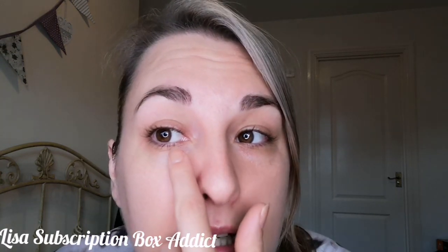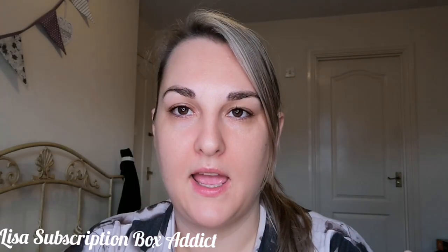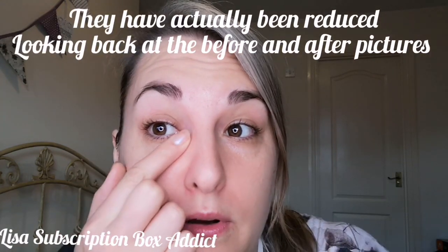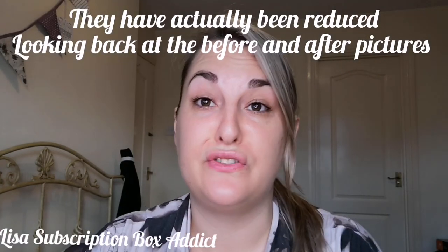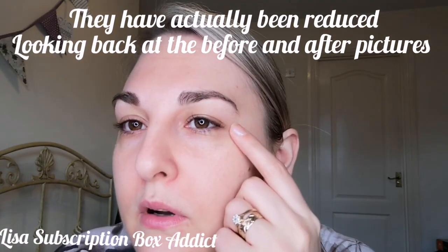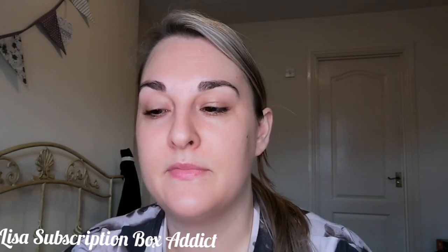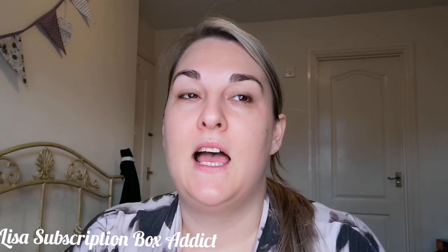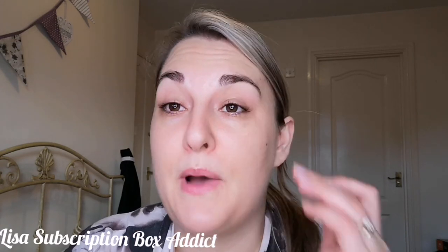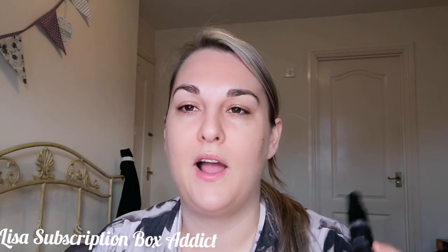Wrinkle killer? Hmm. I still have my really deep-set smile lines — hate them, may I add. It did nothing for them; they've not gone any bigger but they're not reduced either, so it didn't kill them. I haven't got any more wrinkles anywhere, but I don't know whether I was supposed to get wrinkles in the last four or five months anyway. I can't say whether that's down to this or not.